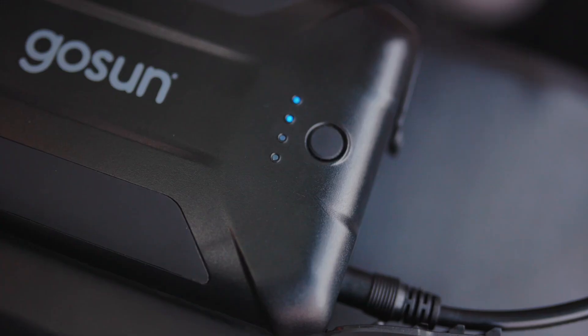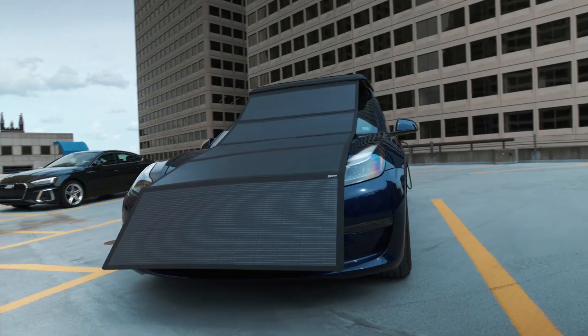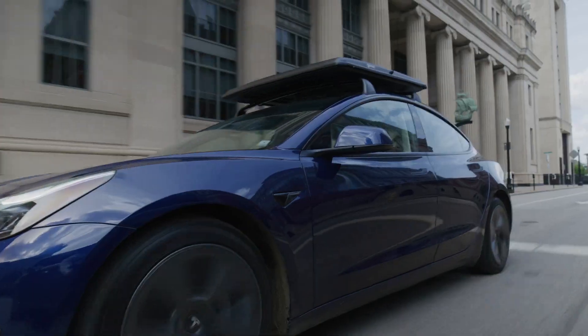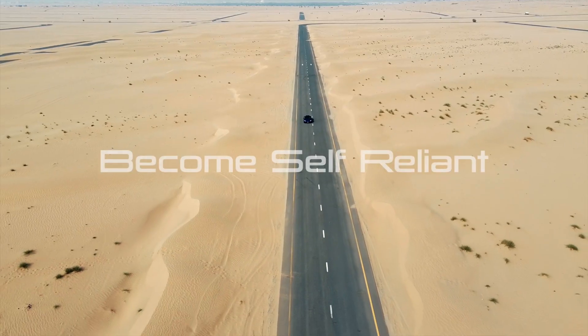Installation of the GoSun Solar EV is very practical and can be completed by just two people in about 20 minutes. The device can provide an additional range of up to 48 kilometers per day, and on average offers 16 to 32 kilometers of additional range depending on seasonal and weather conditions. It offers an ideal solution especially for users who live in apartments and cannot charge their vehicles at home.